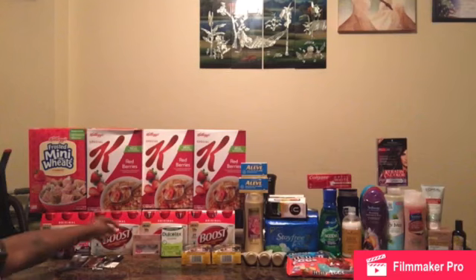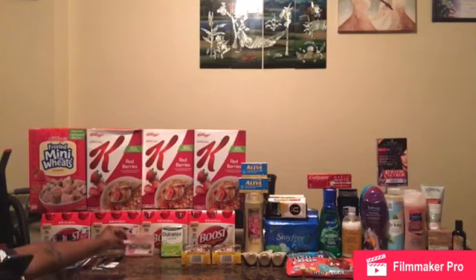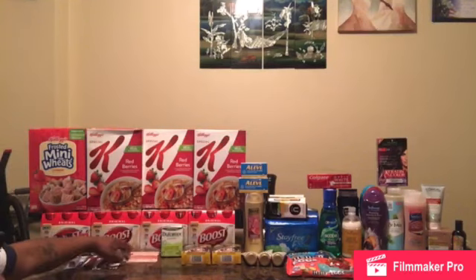My next transaction is the Ardell eyelashes, selling for $4.99. I used a $4 off Ardell eyelash CRT, bringing it down to 99 cents.